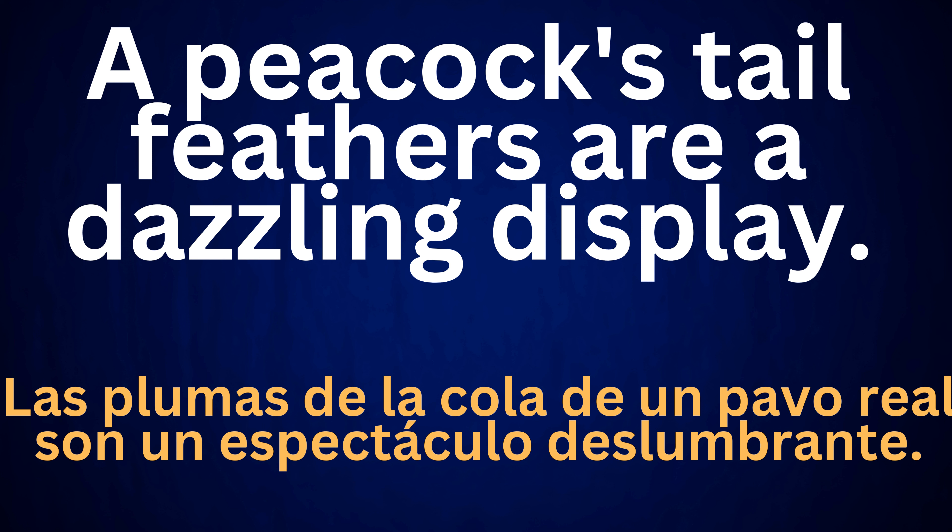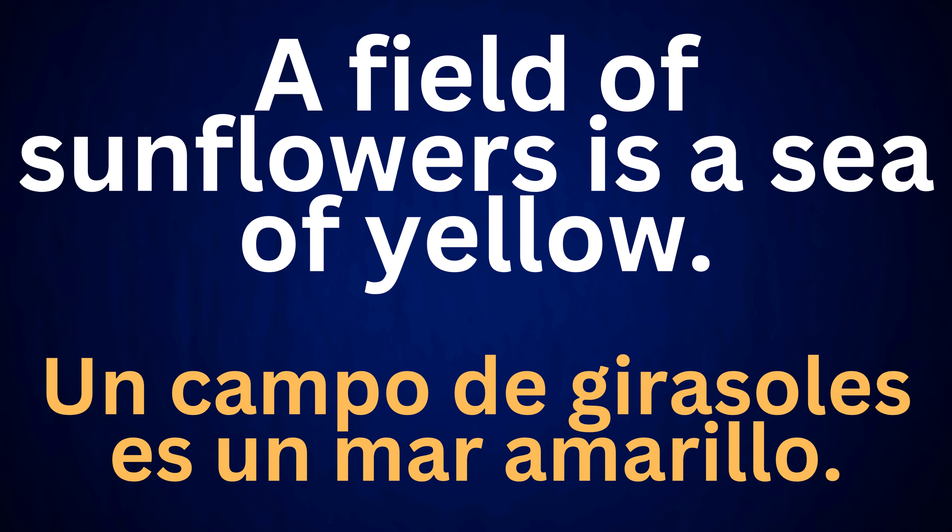A peacock's tail feathers are a dazzling display. A field of sunflowers is a sea of yellow. Un campo de girasoles es un mar amarillo.